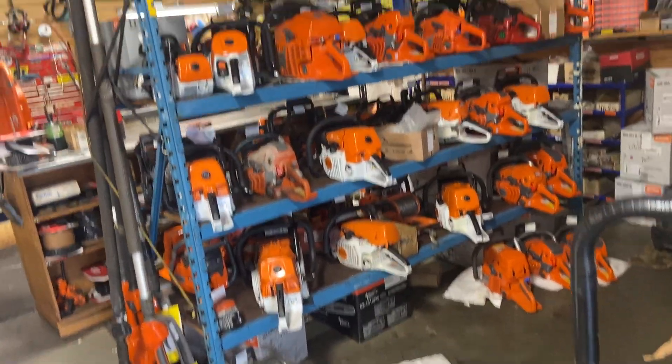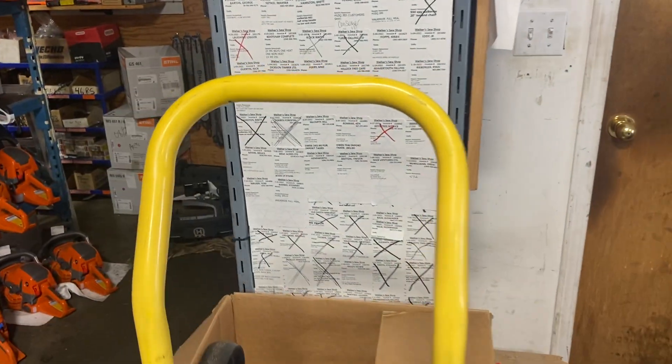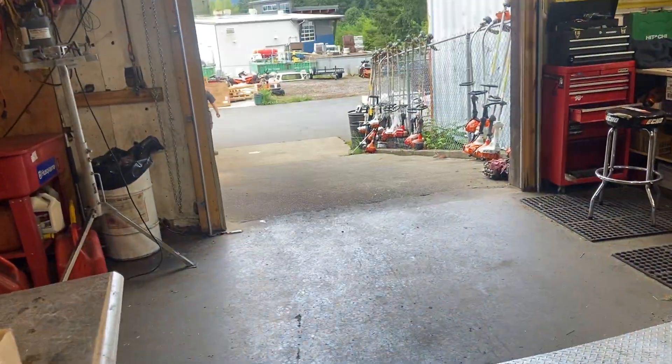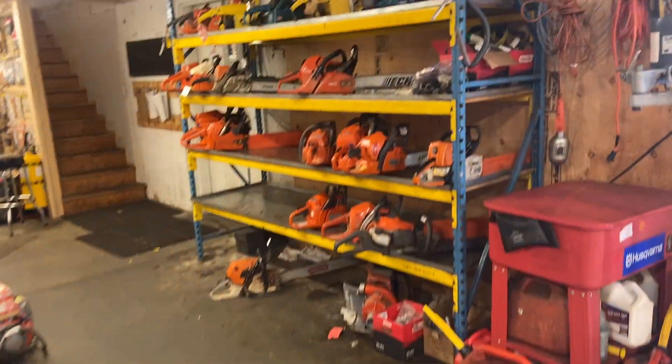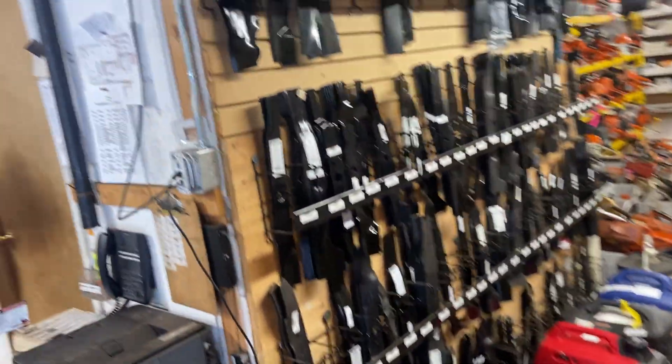More saws for me to modify — I cross them off my list when I do them. We've got consumer saws here that we fix for people, pumps, and lawn mower blades — every blade you can think of for every type of lawn mower.